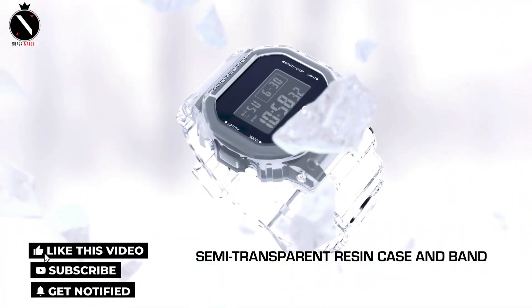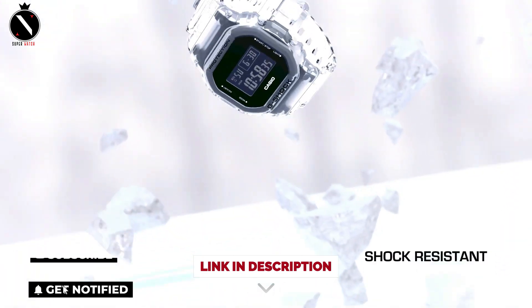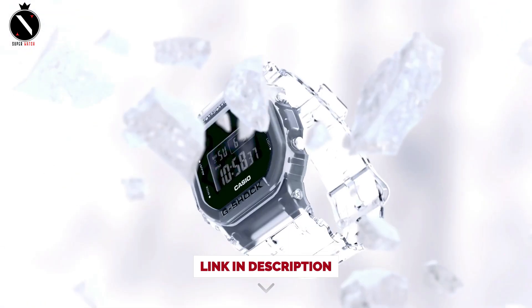So that's it for the best Casio G-Shock watches of this year. Like, comment, and subscribe to receive notifications of our latest videos.